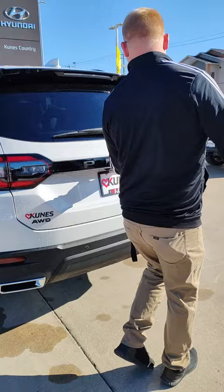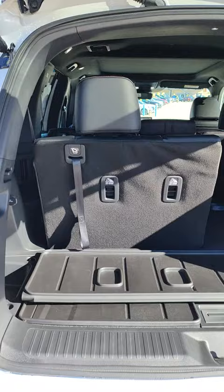Here in the back, you got a power tailgate — easier to get your groceries and whatnot here in the back. Lots of room, and these seats do fold down for even more room.